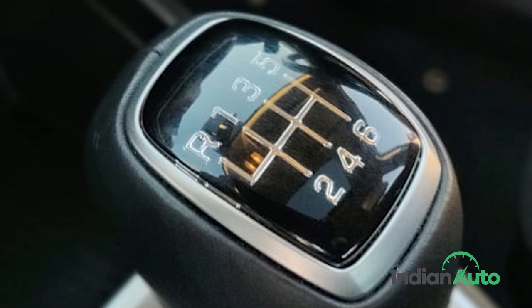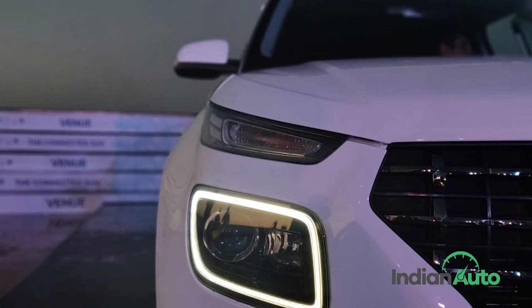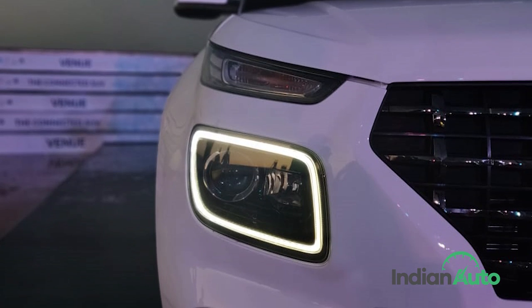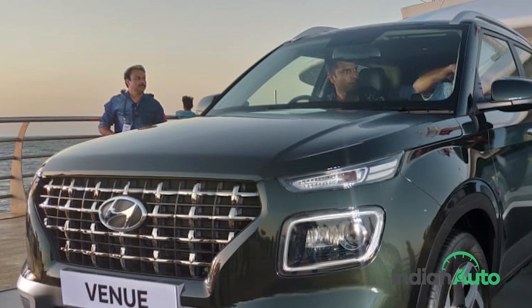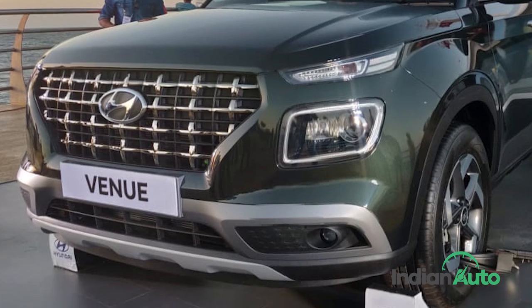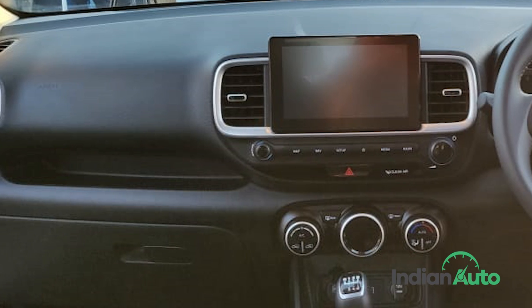The company says the engine doesn't just deliver high-performance figures but has also been tuned to deliver class-leading efficiency numbers. Hyundai will officially launch the new SUV on May 21st, also offering along with it a 3-year unlimited kilometre warranty and 3-year roadside assurance.